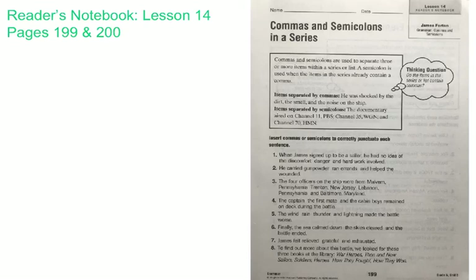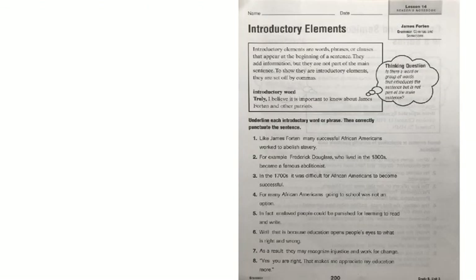Good morning class. Today we're working on Reader's Notebook, Lesson 14, pages 199 and 200. On page 199, we're going to be working on commas and semicolons in a series again. And we're going to be working on introductory elements on page 200.